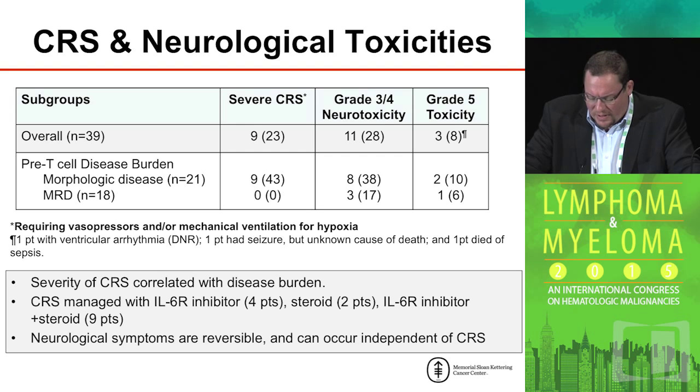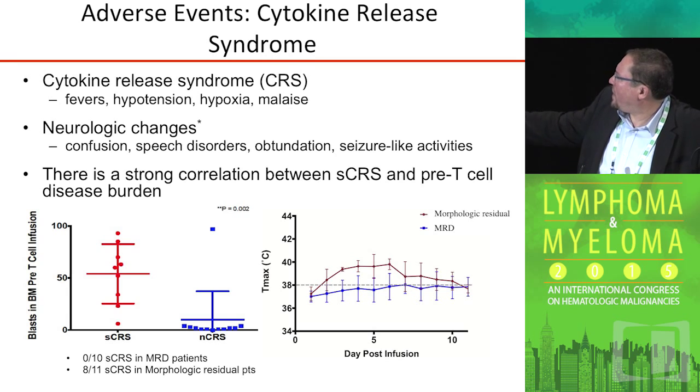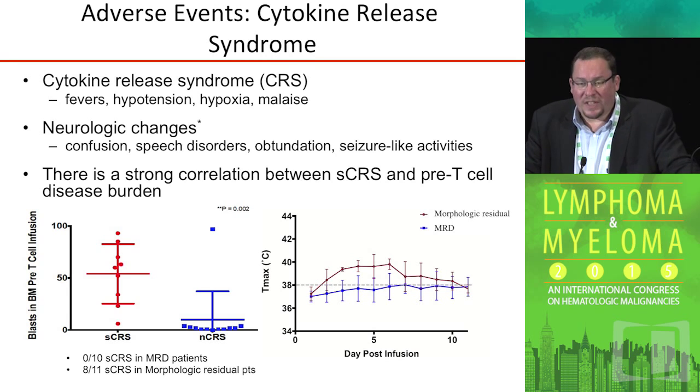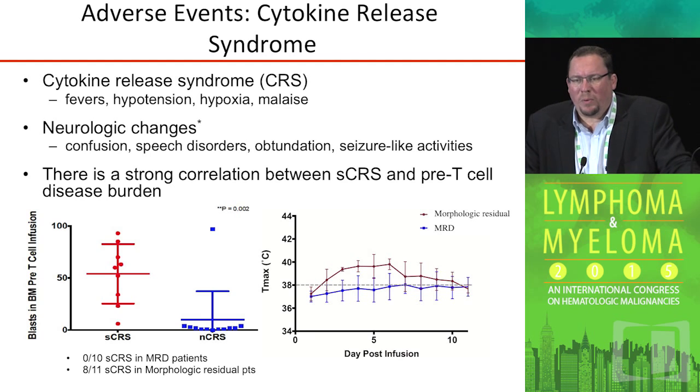The neurologic toxicities are a little more difficult to predict. As you can see here, patients with minimal residual disease when they receive the CAR T-cells are the patients who don't develop cytokine release syndrome, while it's almost quite predictable that patients with anything greater than 5% blasts in the bone marrow at the time of treatment are the patients who will develop some evidence of cytokine release syndrome.